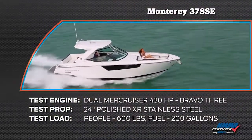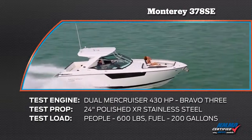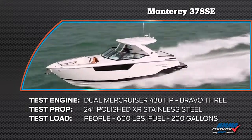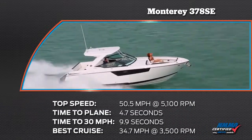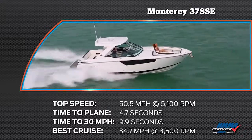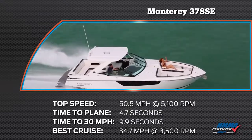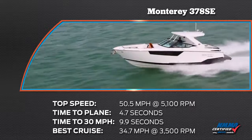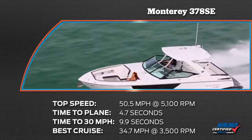Our test boat was equipped with dual MerCruiser 430 horsepower engines with Bravo 3 drives. Our test props were 24-inch polished XR stainless steel. We had a test load of 600 pounds of passengers and 200 gallons of fuel. We reached a top speed of 50.5 miles per hour at 5,100 rpm. Our time to plane was 4.7 seconds and our time to 30 miles per hour was 9.9 seconds. Our most economical cruise speed was 34.7 miles per hour at 3,500 rpm while burning 31 gallons of fuel per hour.